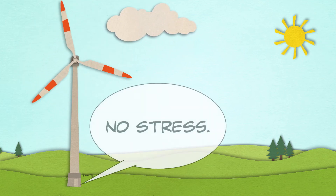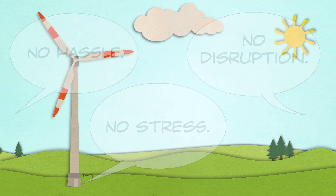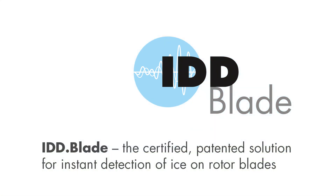Or in the words of our long-term customers: no stress, no disruption, no hassle. IDD Blade — the certified patented solution for instant detection of ice on rotor blades.